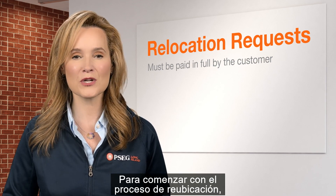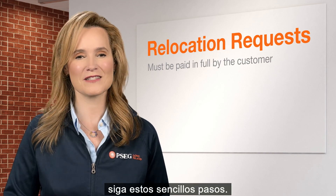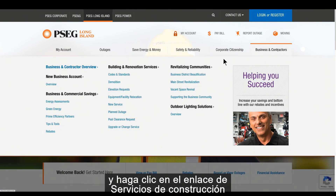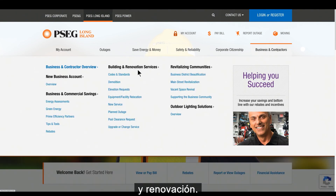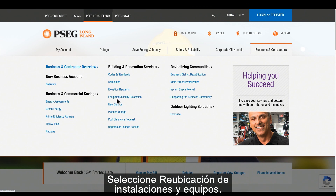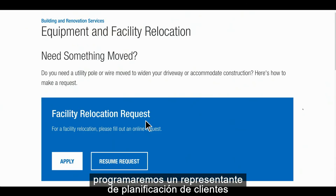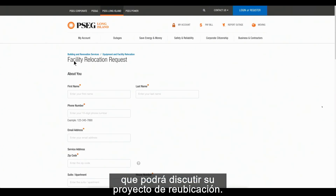To get started with the relocation process, follow these simple steps. Visit our website at PSEGLINY.com and click on the link for building and renovation services. Select facility and equipment relocation. Once you submit a request, we will schedule a customer planning representative who can discuss your relocation project.